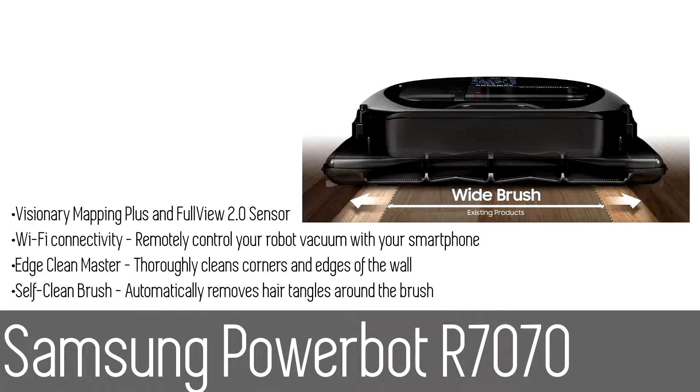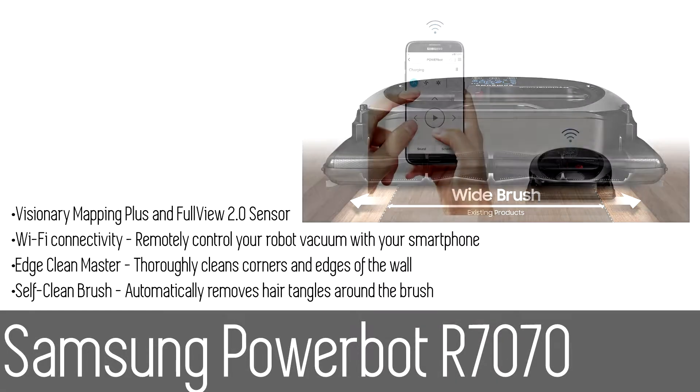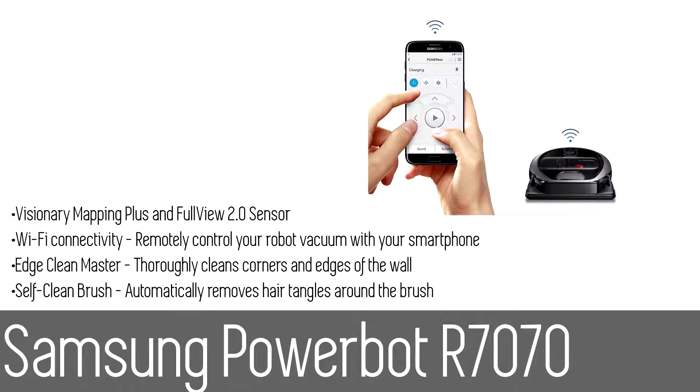Visionary Mapping Plus and Full View 2.0 sensor creates optimal cleaning paths and avoids obstacles. A coverage map shows on the app where the PowerBot has cleaned. Lastly, the self-cleaning brush reduces hair tangles, allowing the vacuum to maintain optimal performance.